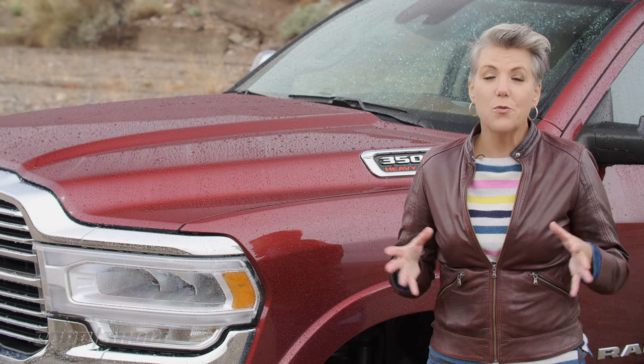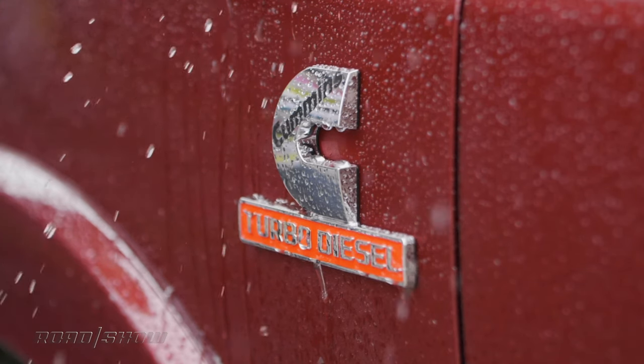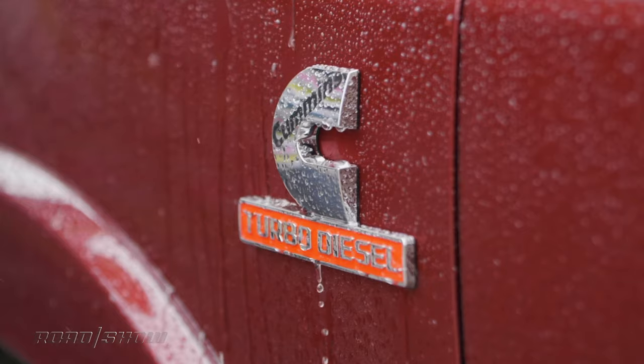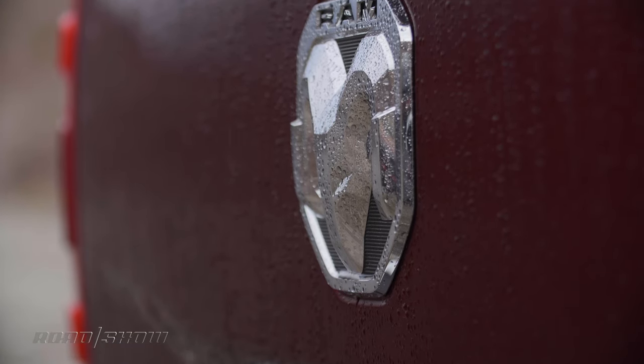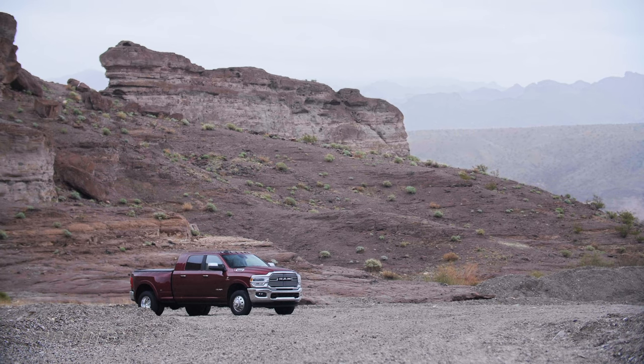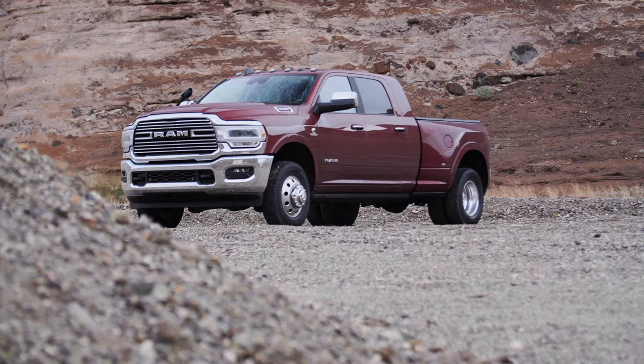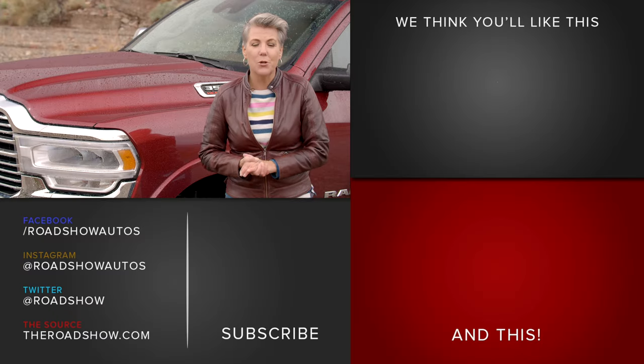A base Tradesman in 2500 trim is a really good value starting at just over $33,000. But this upper Laramie trim has the Mega Cab, four-by-four, and the premium of over $11,000 for the high-output diesel — bringing this truck to $84,370 total. I really like this truck, but they just don't price them like they used to.